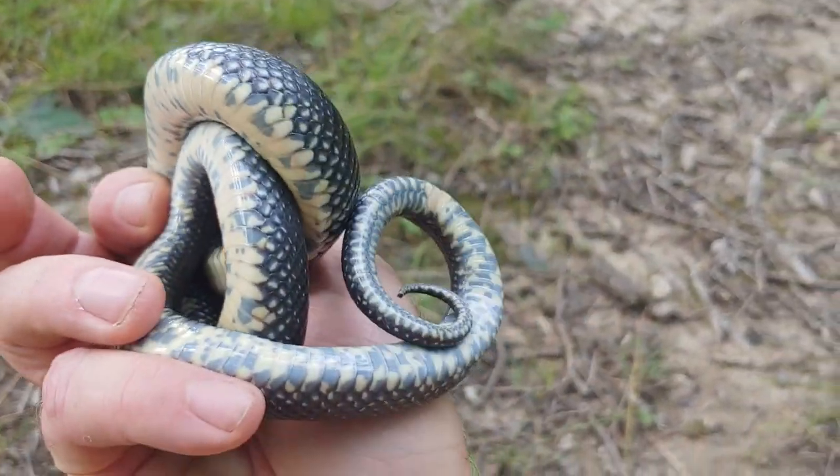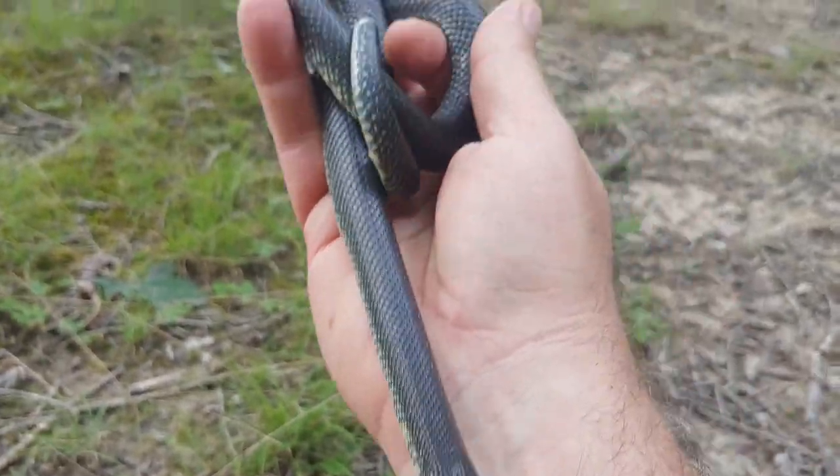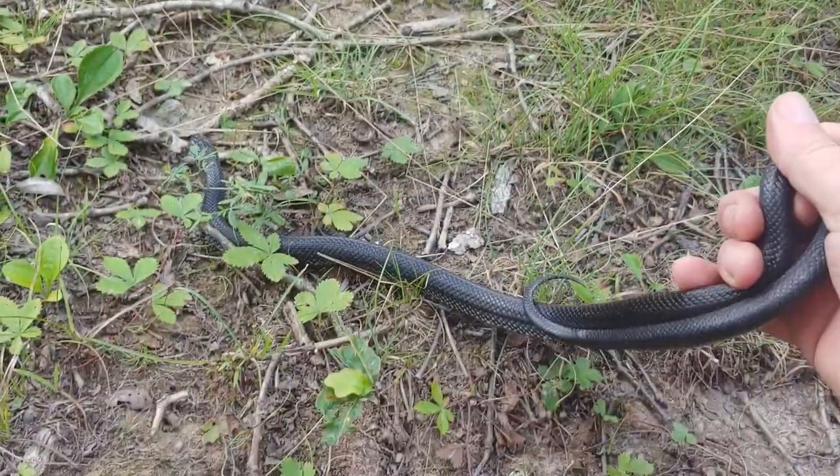Took a quick look at this snake. Looks like a young male. Found him under a piece of our artificial cover where he was thermoregulating and preparing to shed.